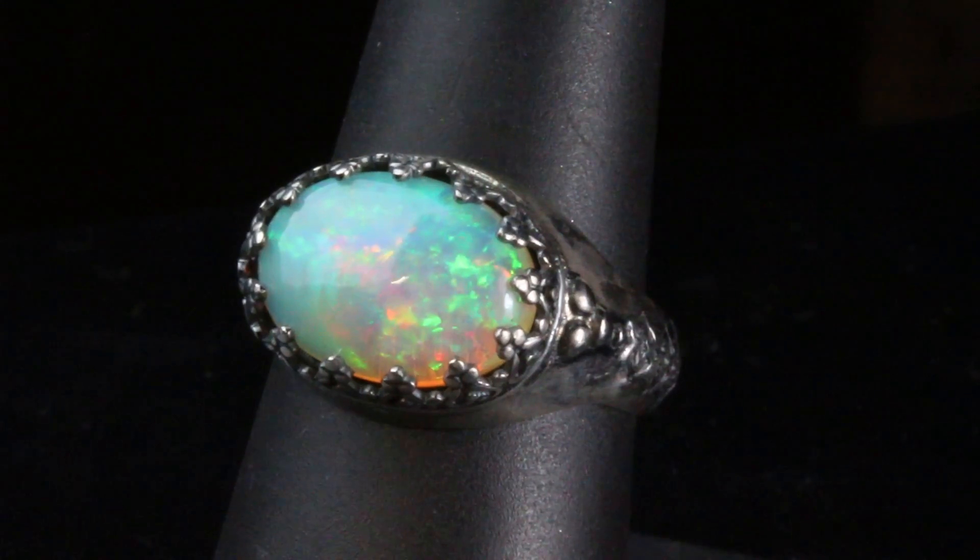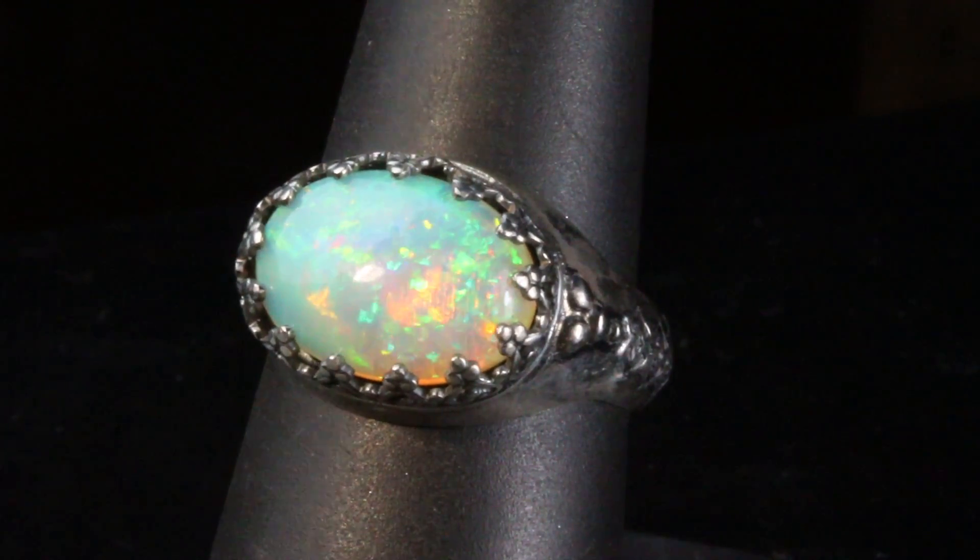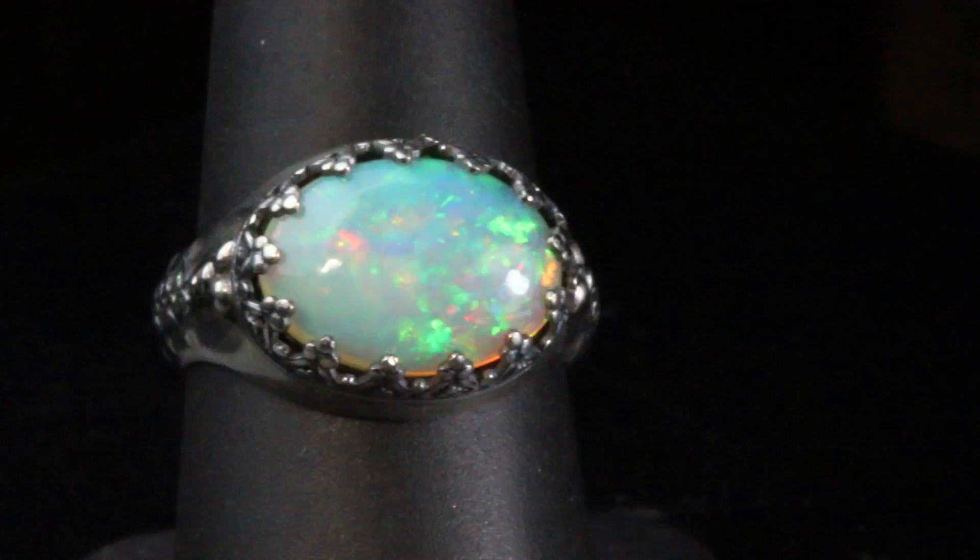You can see, look at all the sparkles and all of the color in this opal. Just gorgeous yellows, greens and oranges.